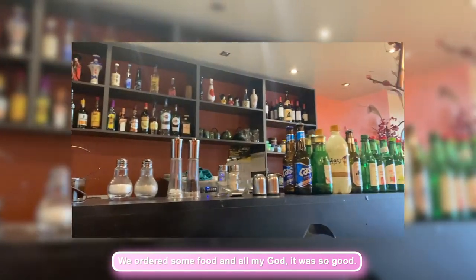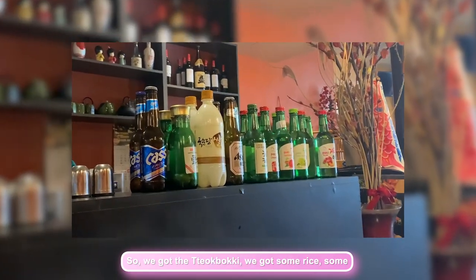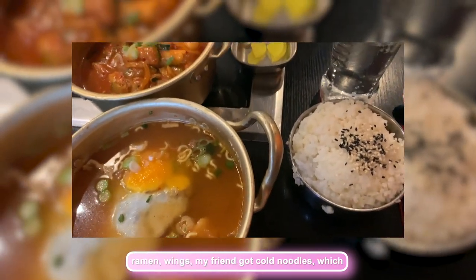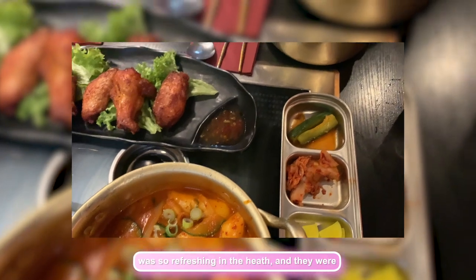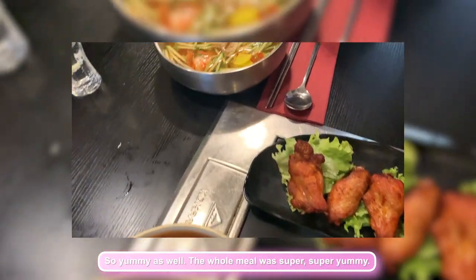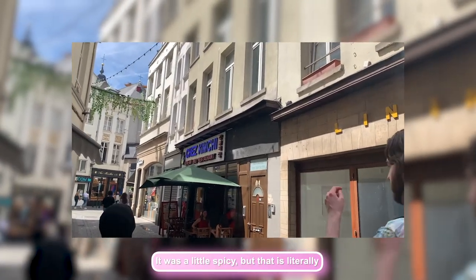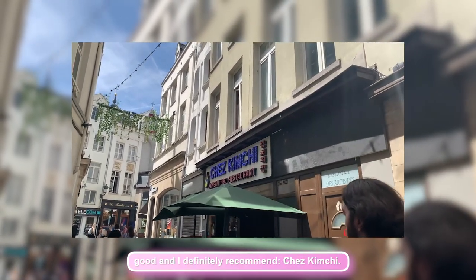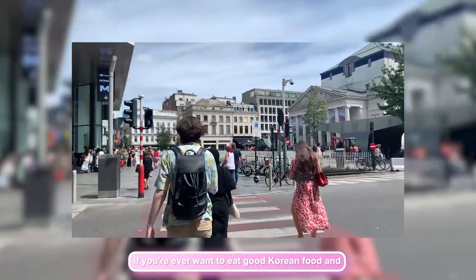We ordered some food and oh my god, it was so good. We got the Tteokbokki, some rice, some ramen, and wings. My friend got cold noodles which was so refreshing in the heat and they were so yummy as well. The whole meal was super yummy — it was a little spicy, but that's literally just me and my low spice tolerance. I definitely recommend Shea Kimchi if you ever want to eat good Korean food in Brussels.